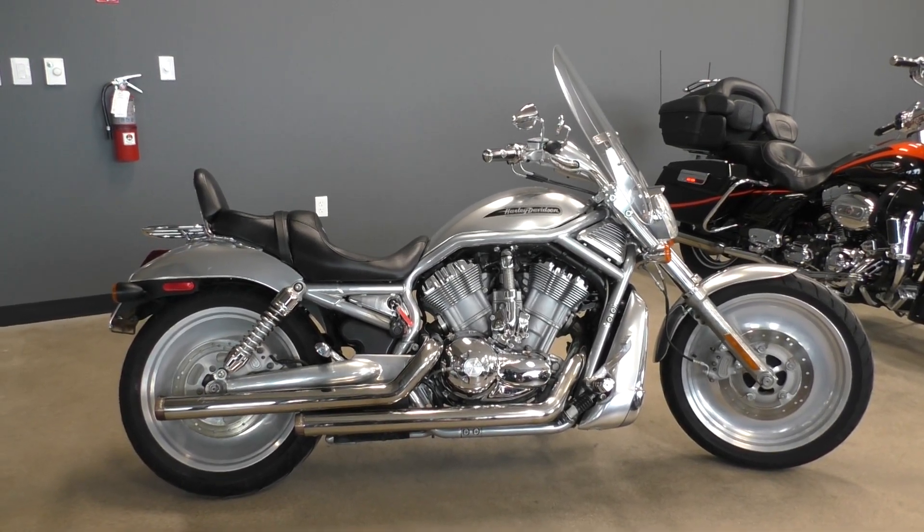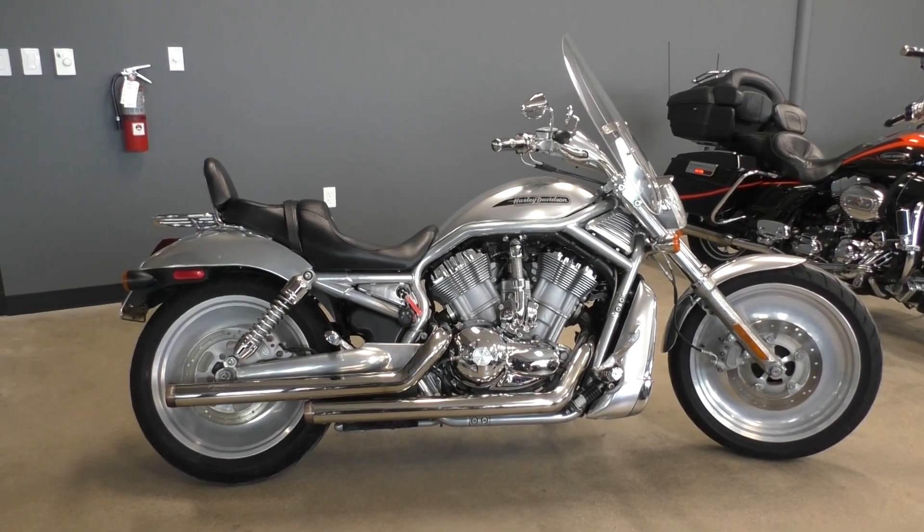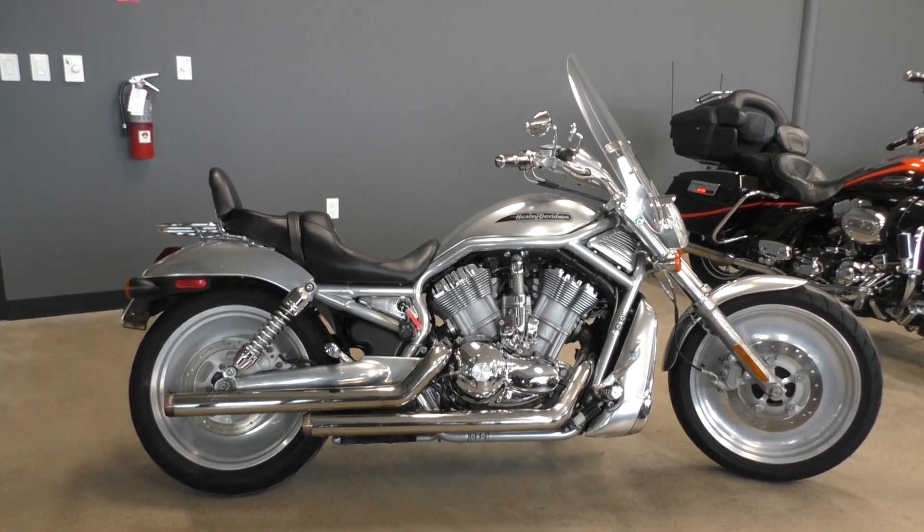This is one of our bargain bike specials — we're going to sell it as-is. We test rode it, got it cleaned up, and made sure it passed a Texas state inspection.